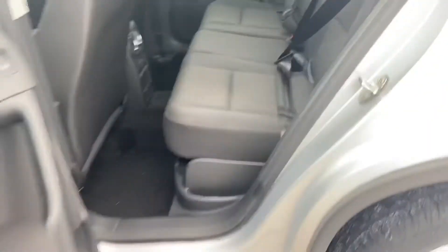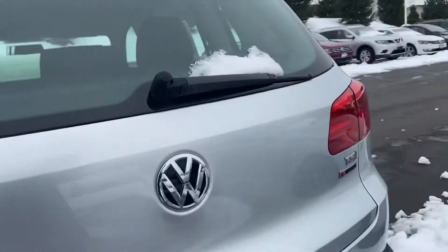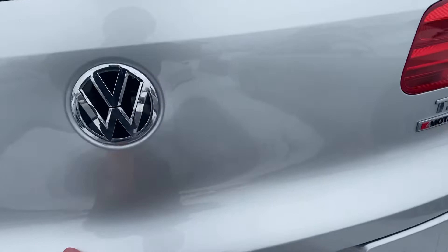Don't have to worry about tires and brakes or anything like that when the miles are so low. It is four motion, so all-wheel drive.